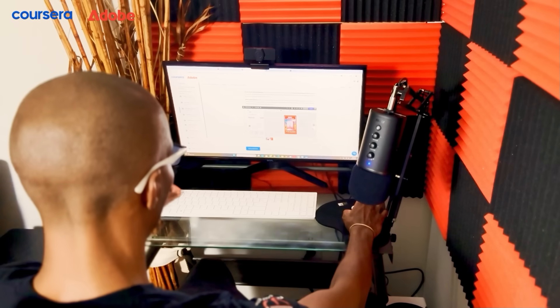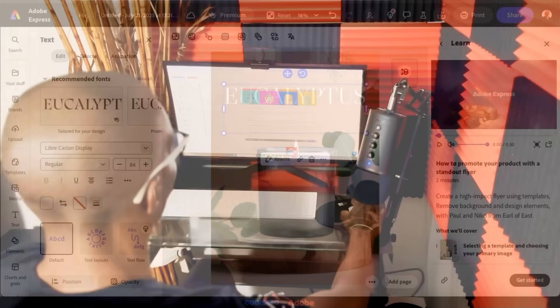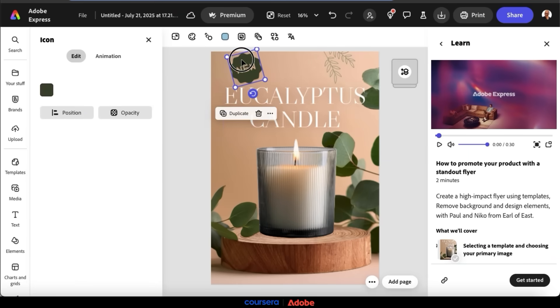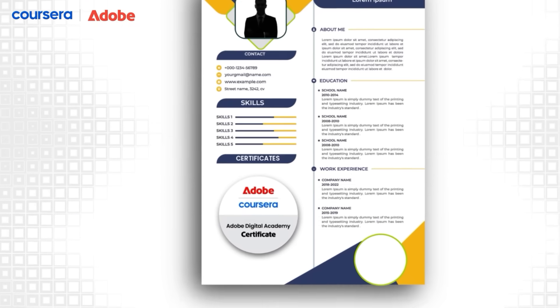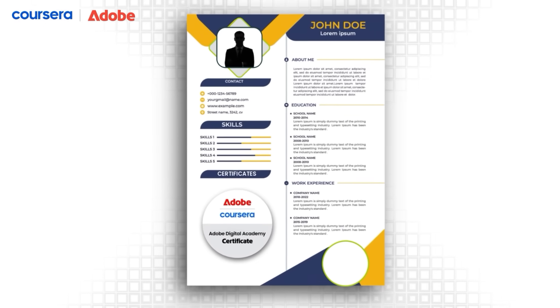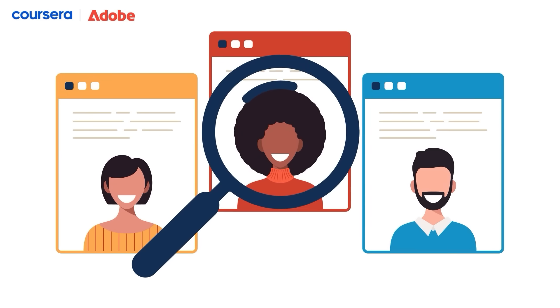While taking the Content Creator Certificate, for example, not only did I learn essential skills such as design composition and layout techniques, but also completed several assignments to simulate real-world projects and help build my portfolio. And best of all, once you complete the required courses on Coursera, you'll earn an industry-recognized Adobe certificate that you can show off to recruiters and employers. This will be a game-changer for standing out in job applications.